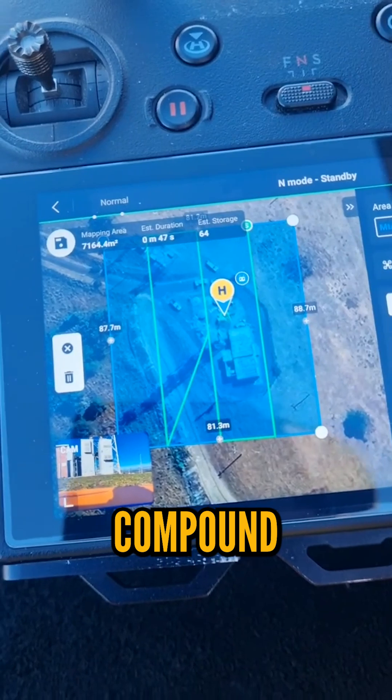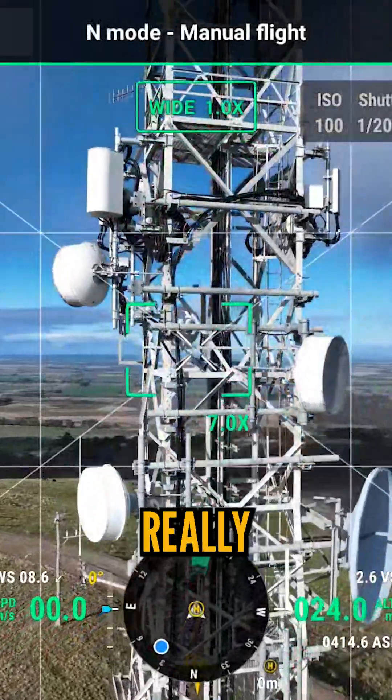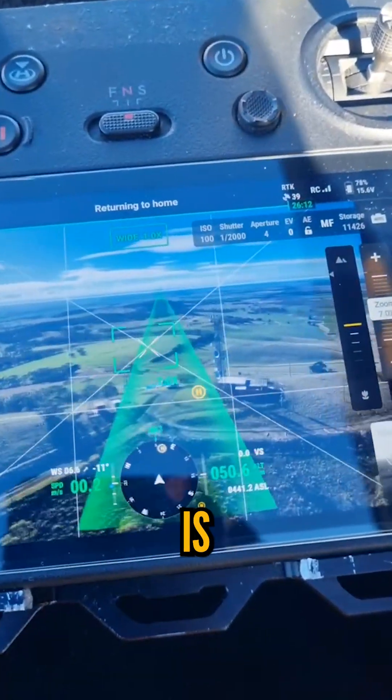Next is an oblique map of the general compound area. Just got to make sure we're higher than the tower, of course. Pre-flight checks and send it. The mechanical shutter really lets this drone rip, and the mapping is done in minutes.